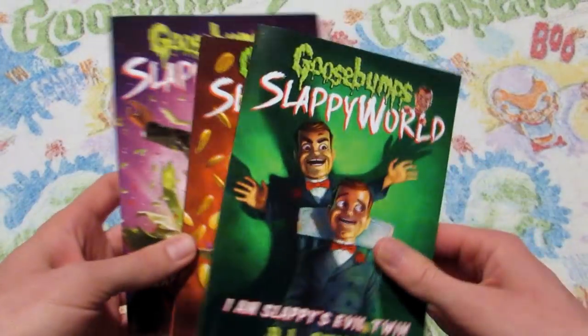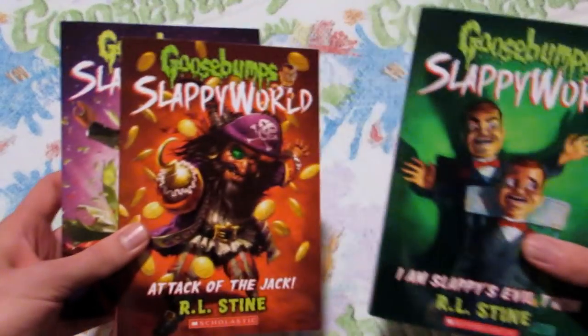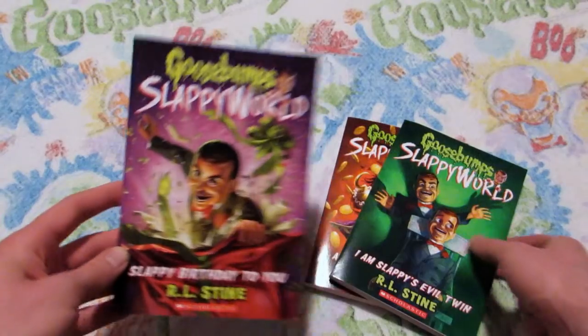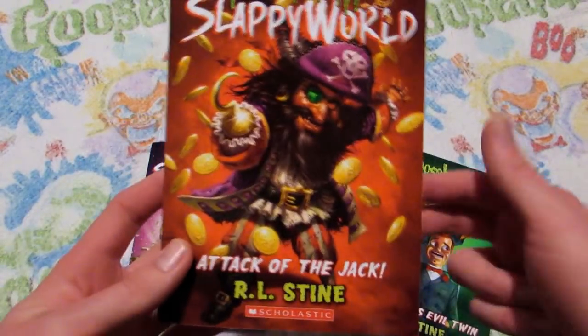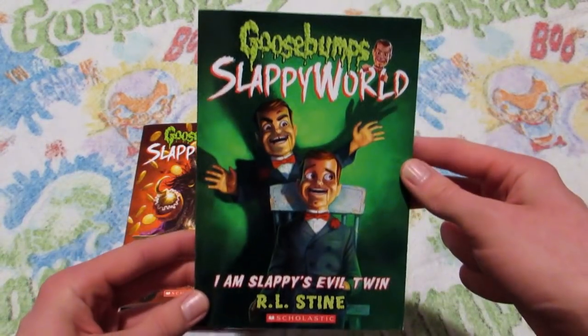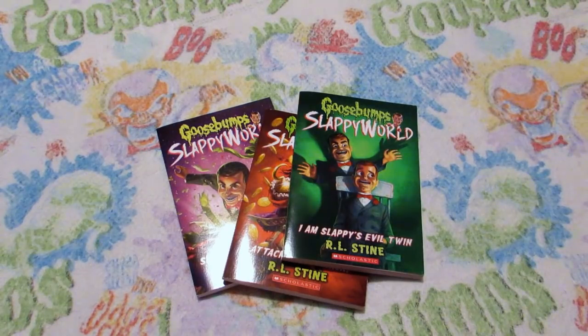Next up we have the newest Goosebumps series — it is called Goosebumps Slappy World, and it is still ongoing. There are only three books available. The first book is Slappy Birthday to You. The second book, Attack of the Jack. And the third book, which is called I Am Slappy's Evil Twin. Those are all the new Goosebumps books I own.